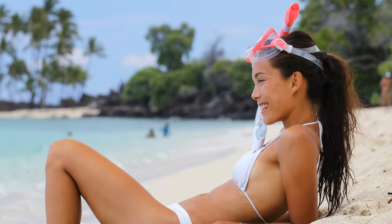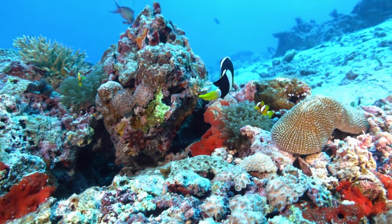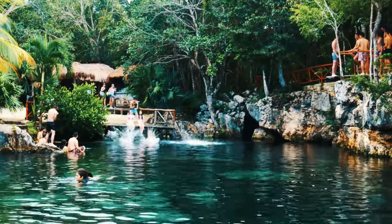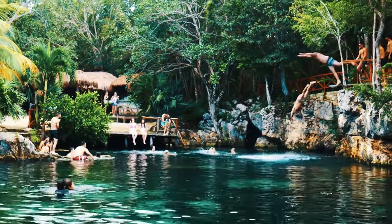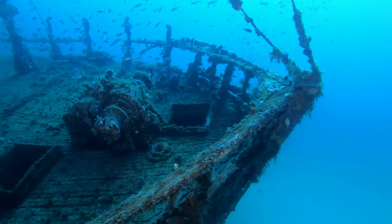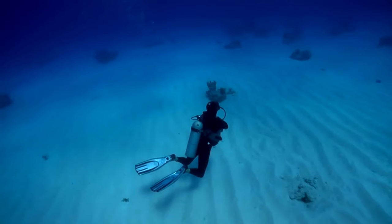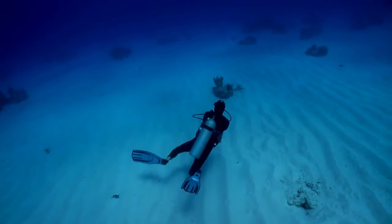Destination dive trip. A destination dive trip would make a great gift for the scuba diver in your life because it provides the opportunity to explore new and exotic underwater environments, encounter exciting marine life, and gain valuable dive experience. Plus, who doesn't love the thrill of adventure and the opportunity to escape the daily grind for a while? Whether it's diving with sharks in the Bahamas or exploring shipwrecks in the Mediterranean, a destination dive trip is sure to be a gift that keeps on giving long after the trip is over. It will give them the opportunity to explore new underwater worlds, see incredible marine life, and learn and grow as a diver — a gift that will be truly appreciated by any scuba enthusiast.